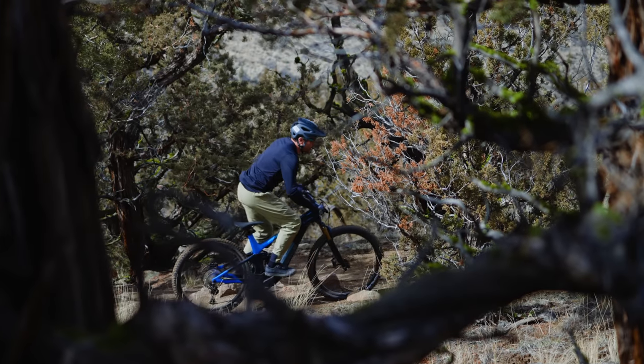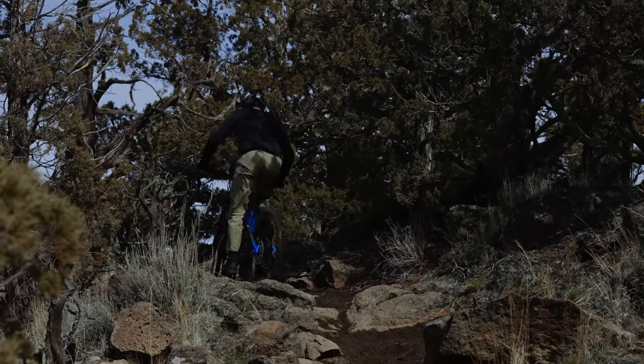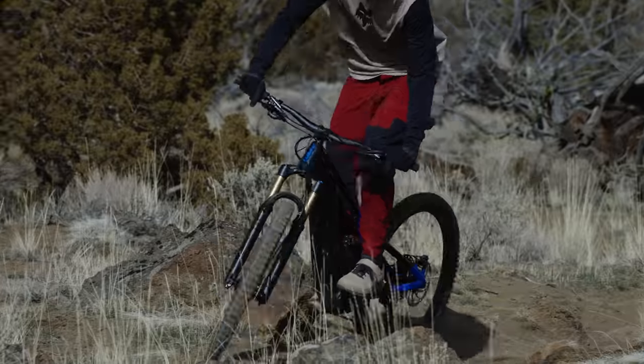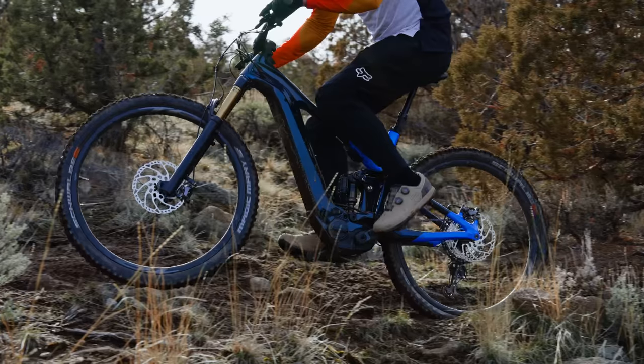The Giant Trance X is a climbing monster. With the longest rear end on test at 473mm, you really feel it immediately — there's a lot of weight on the front wheel, almost like a cross-country bike keeping the front from lifting on steep stuff. The Yamaha motor is super grunty at low cadences, letting you crawl up impressively steep terrain. The Live Valve makes a big difference on traversy climbs, giving a solid efficient platform.